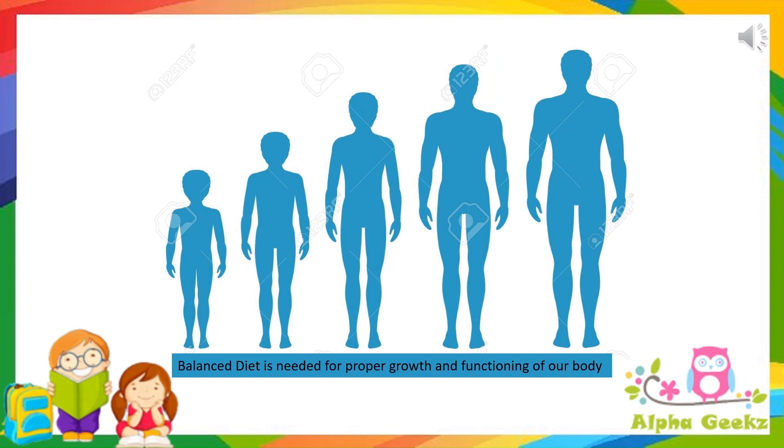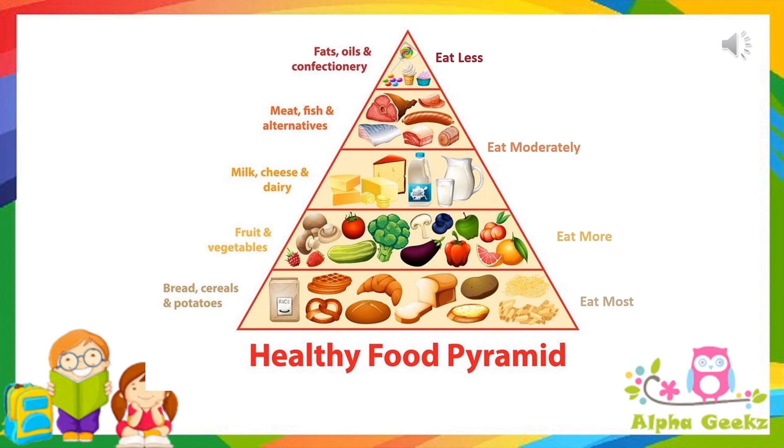A balanced diet is required for proper growth and functioning of our body. It is represented as a diagram showing the optimal amount of nutrients to be taken each day from each of the basic food groups. In this diagram, carbohydrates form the bottom of the pyramid, which need to be eaten most because they are the energy-giving food. Next are fruits and vegetables, which form the next layer and need to be eaten more because they consist of roughage, vitamins and minerals. Next we have proteins, which need to be eaten moderately, and at the top of the pyramid are fats, which need to be eaten least in order to stay healthy.